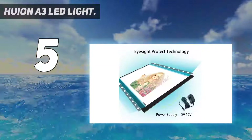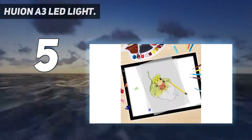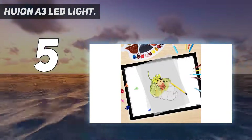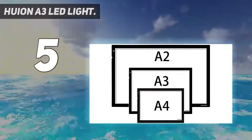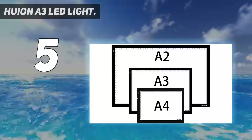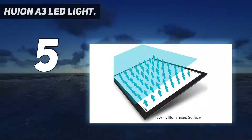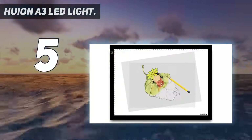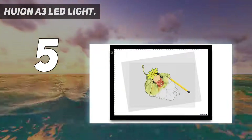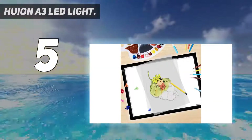This light box provides a generous working area of 42.9 x 30.9 cm (16.9 x 12.2 inches) with a diagonal of 21.46 inches. The overall dimension is 19 x 14 inches with a diagonal of 23.62 inches. The color temperature is cold white, 10,000–13,000K.